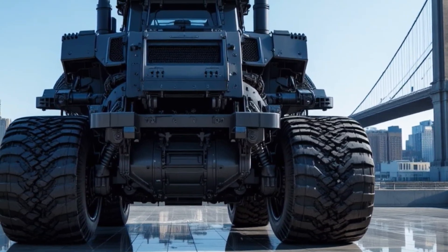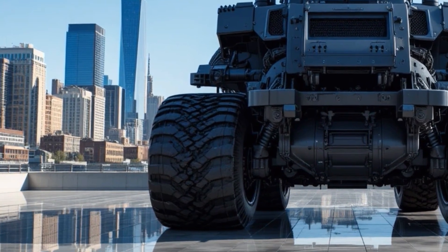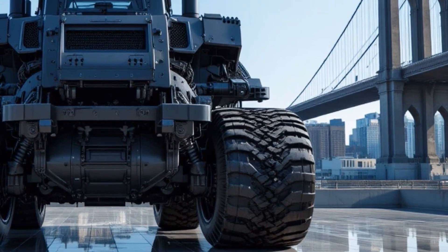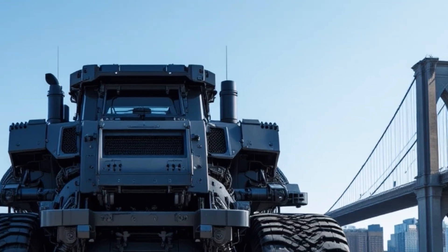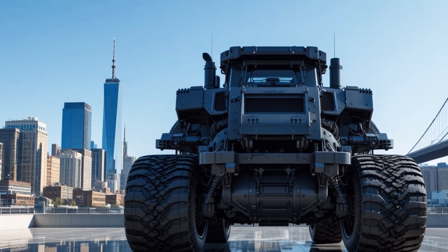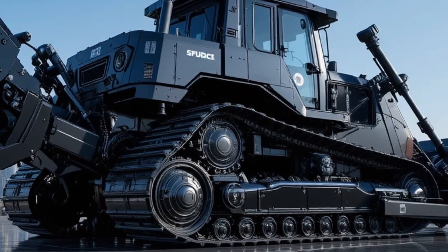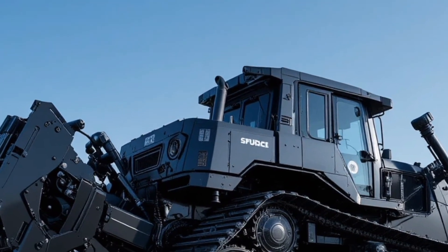The unique selling points of the Caterpillar D13 2026 lie in its combination of raw power and intelligent technology, such as factory-installed grade control systems, automated blade assist functions, remote monitoring through Caterpillar's digital ecosystem, predictive maintenance capabilities that help reduce downtime, and an eco-optimized engine setup that meets stringent emission standards without compromising performance.